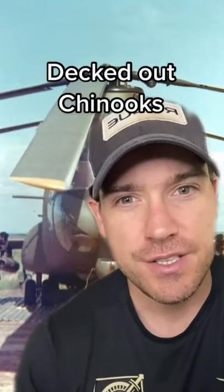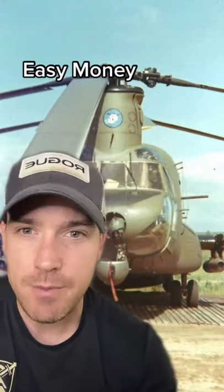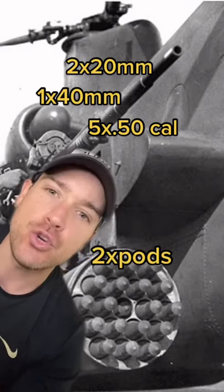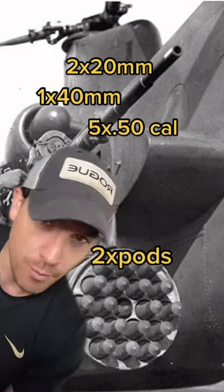The helicopter version of the AC-130 — decked out Chinooks in the Vietnam War. Four of these were built to provide fire support to troops on the ground, with names like Easy Money and Birth Control. They housed two 20mm cannons, a grenade launcher, five .50 cals, and two weapons pods for rockets or mini-guns.